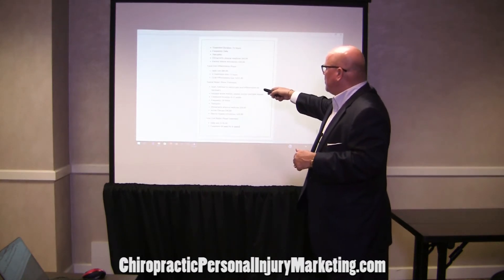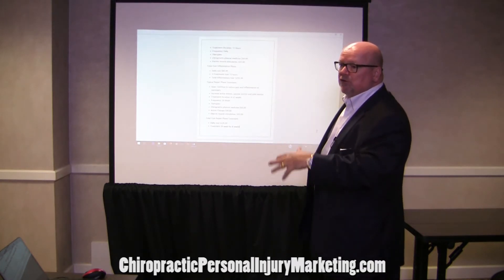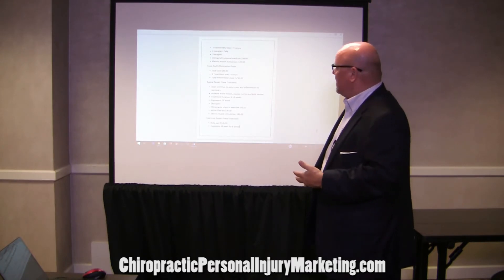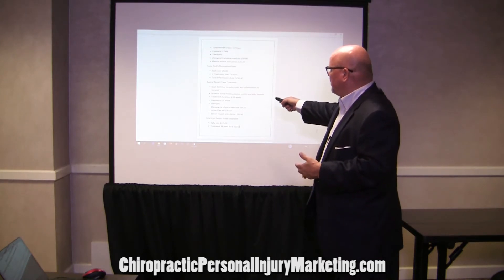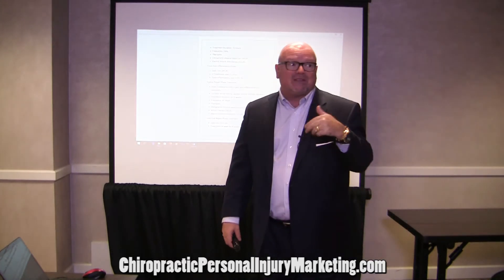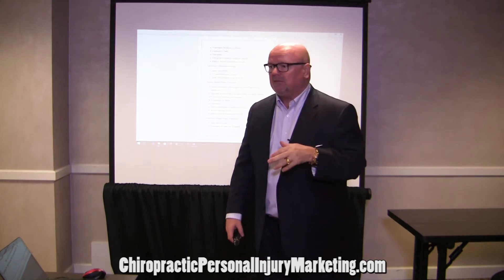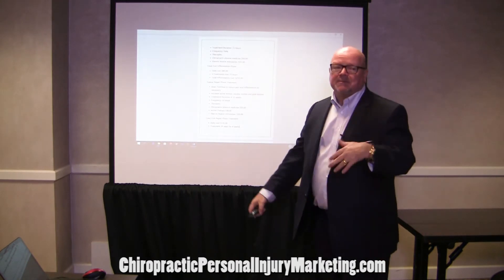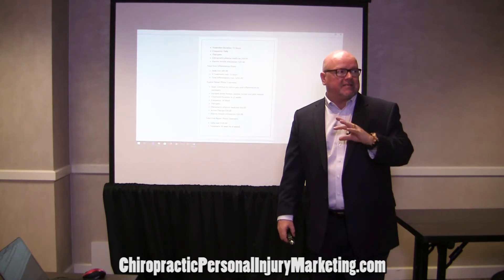Now we go to the repair phase. The goal is to continue to reduce pain and inflammation if it persists, and then start going into active and passive therapies. All of this is based on the science of the three phases of healing. The treatment duration is 6 to 12 weeks. The frequency must be at a minimum three times a week because of the piezoelectric effect — if you don't do it at a high enough frequency, it's not as effective.